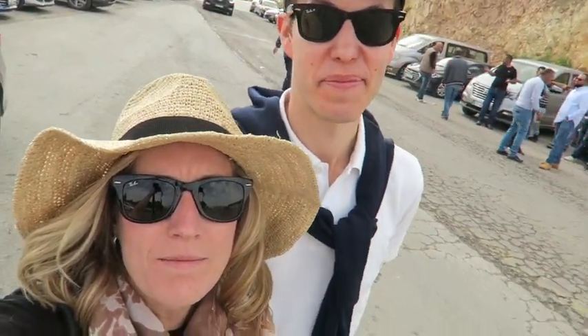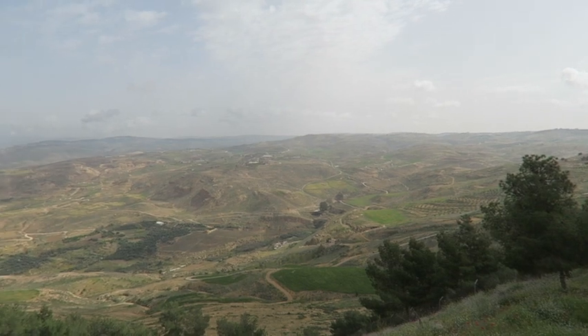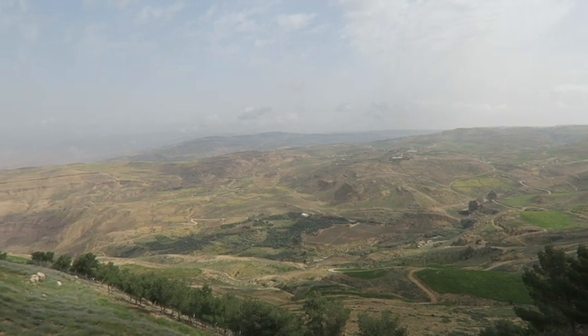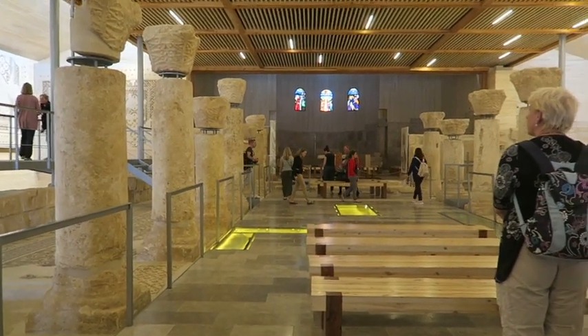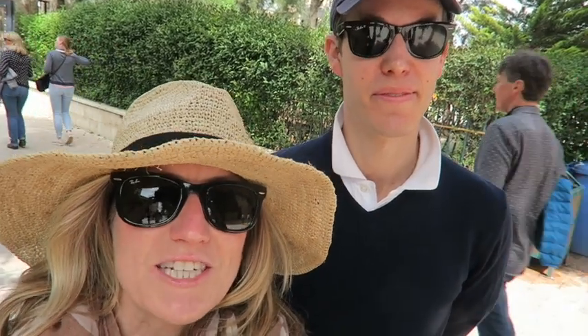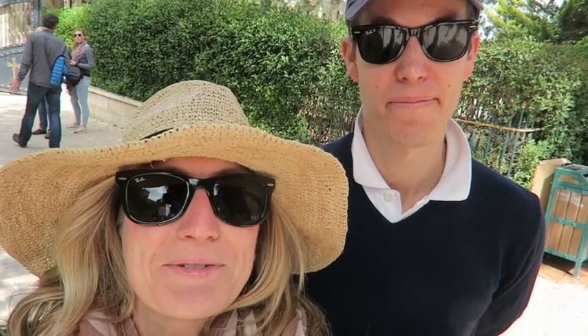Here we are at Mount Nebo. This is the spot where Moses looked out from modern-day Jordan out to the Promised Land. Our second stop today is Madaba, which is St. George Church. We first went to Mount Nebo. This church is really interesting because there are mosaics that are original from thousands of years ago.